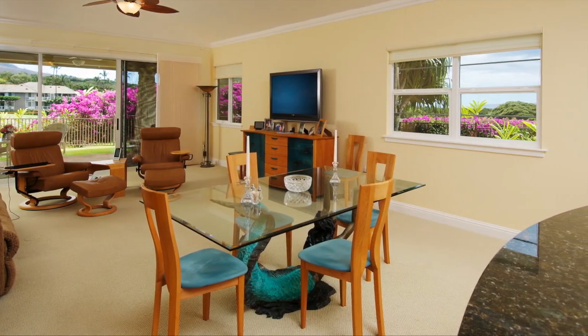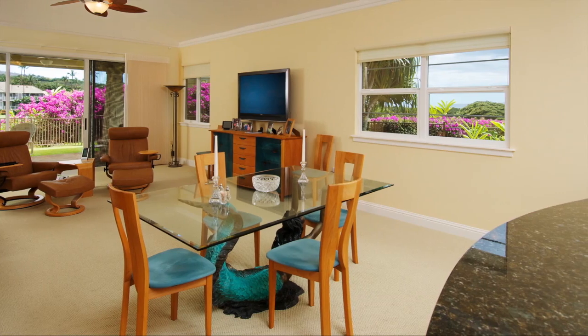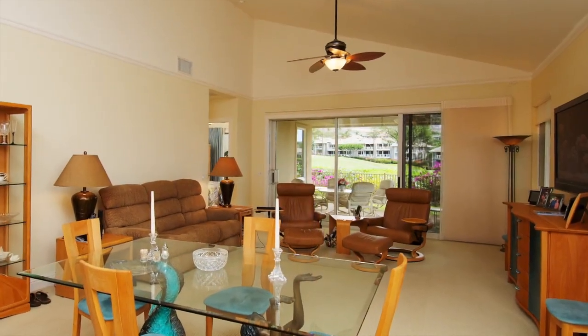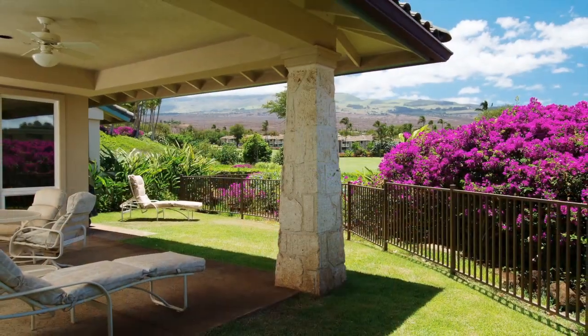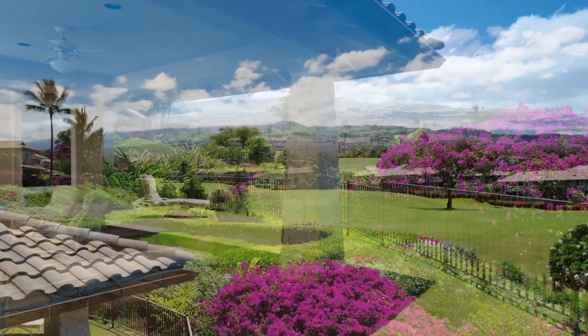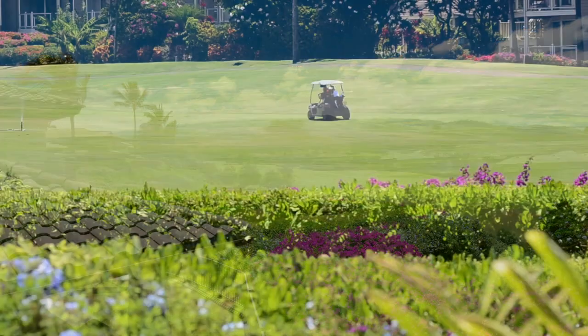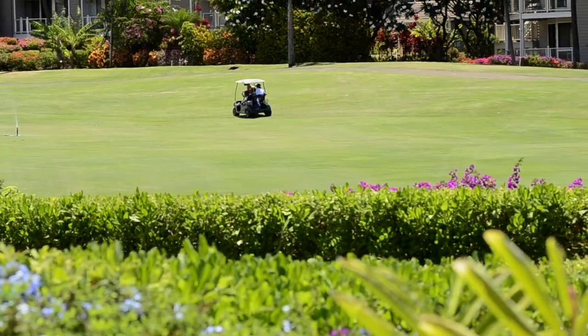As we step back into the great room, we meander through the wonderful dining area that has plenty of room for entertaining. Adjacent to the dining room is this spacious living room. The living room takes you right out to the large lanai that has one of the most spectacular Haleakala views you will find in Kaimalu, looking right over the Waialeah Blue Golf Course.